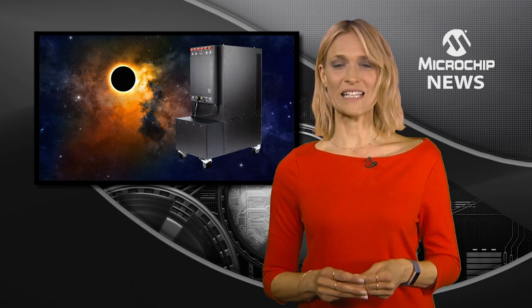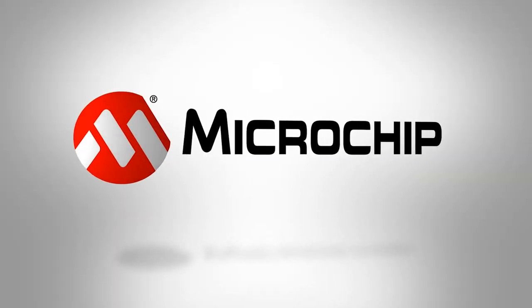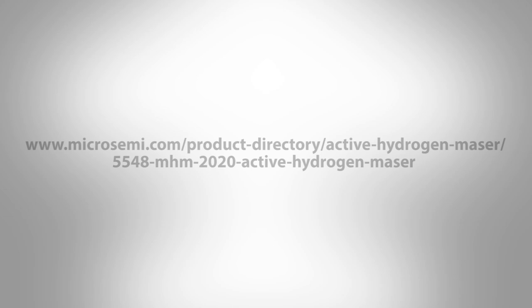You can also upgrade the existing MHM 2010 to the new MHM 2020. Check out the MHM 2020 on the website now for more details.